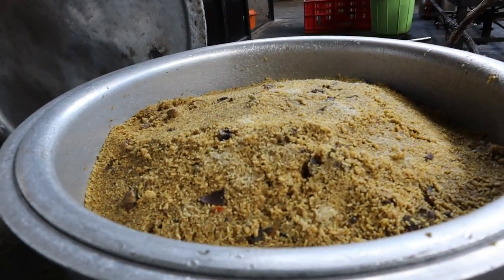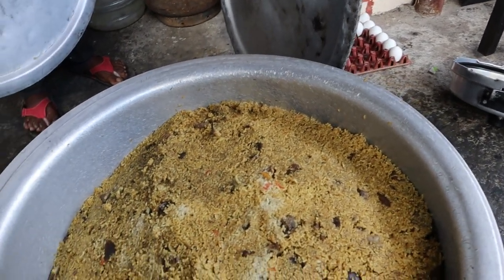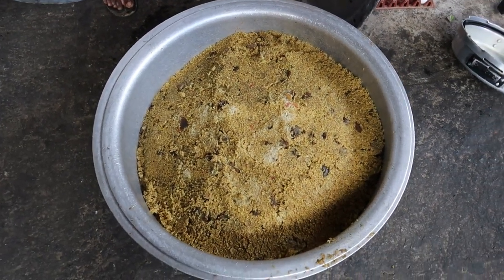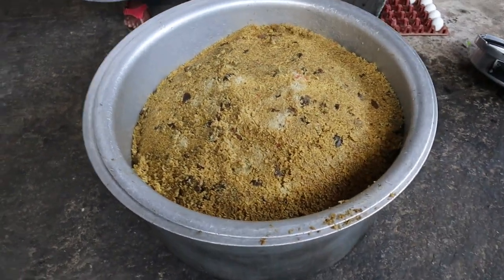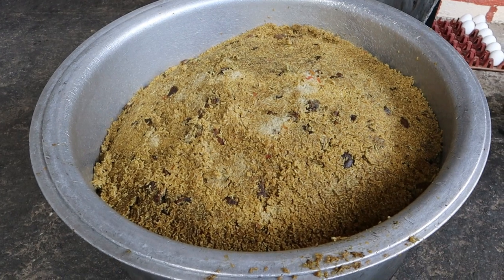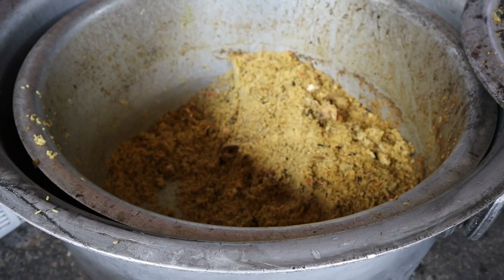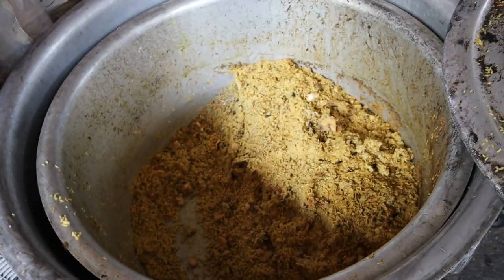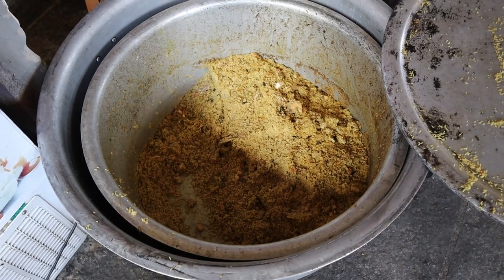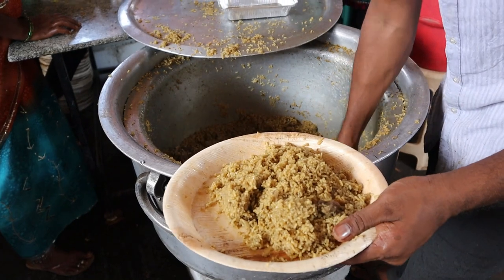This is the mutton biryani which is being completely filled and you can see the pieces in the karai. I think I have come late — almost all the chicken biryani is done, and the mutton biryani is down to just one more karai.